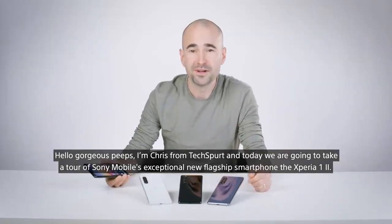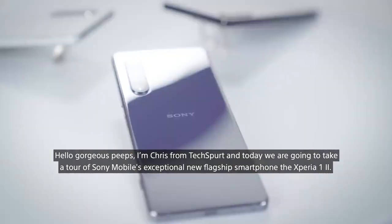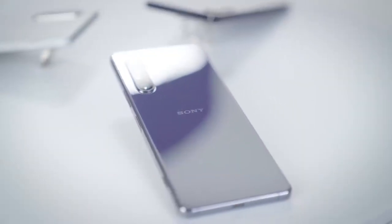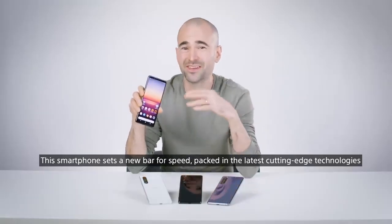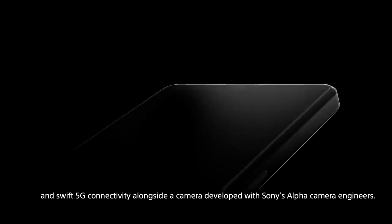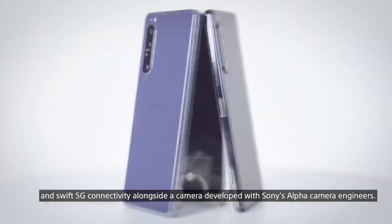Hello gorgeous peeps, I'm Chris from TechSpert and today we're going to take a tour of Sony Mobile's exceptional new flagship smartphone, the Xperia 1 II. This smartphone sets a new bar for speed, packing the latest cutting-edge technologies and swift 5G connectivity alongside a camera developed with Sony's Alpha camera engineers.